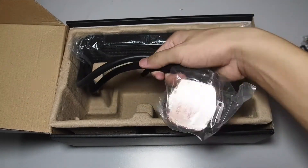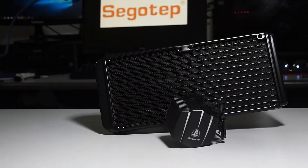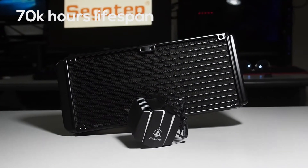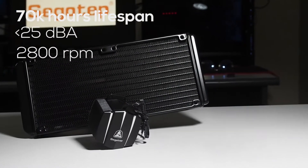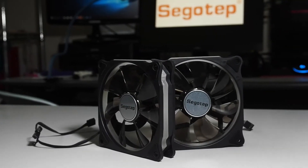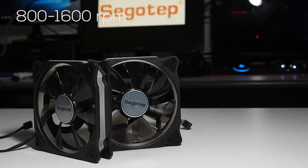Finally, you'll find the pump itself and a 240mm radiator. The lifespan of the pump is 70,000 hours at a noise level of below 25 decibels, running at a speed of 2800 RPM. The included PWM fan runs at a variable speed of 800 to 1600 RPM.